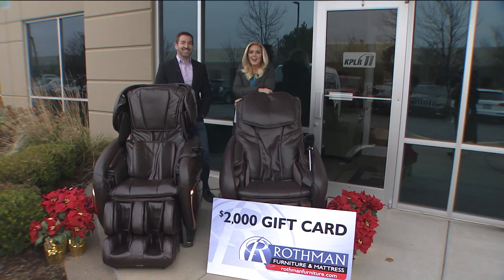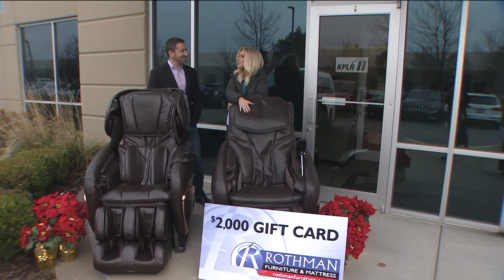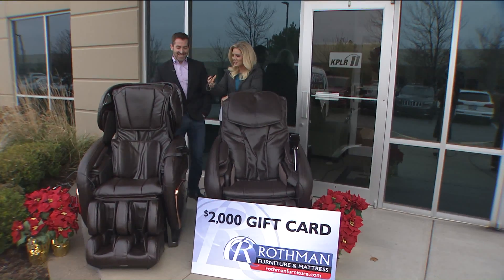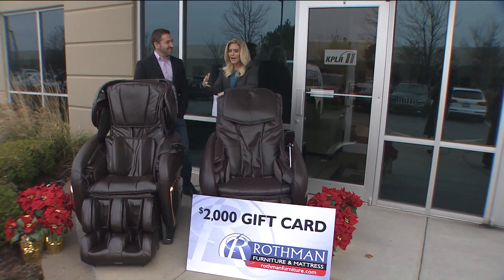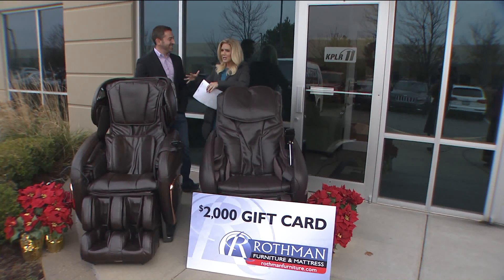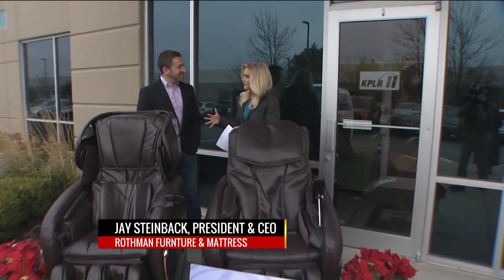Let's head outside right now to those big comfy chairs. Lisa: I'm warming this one up right here for you. It's a shiatsu chair — I just love that name, it sounds relaxing — which is why I have Jay Stein here with Rothman Furniture.